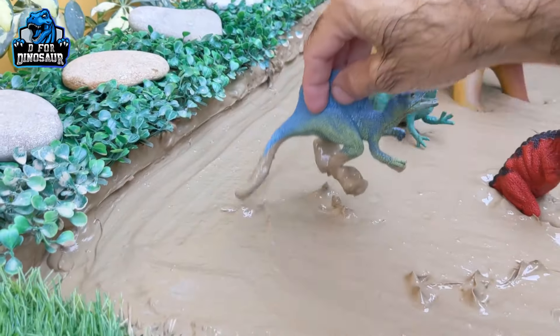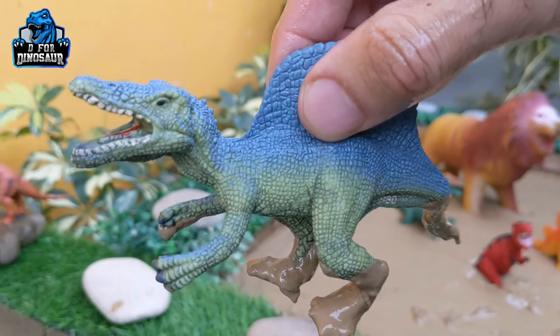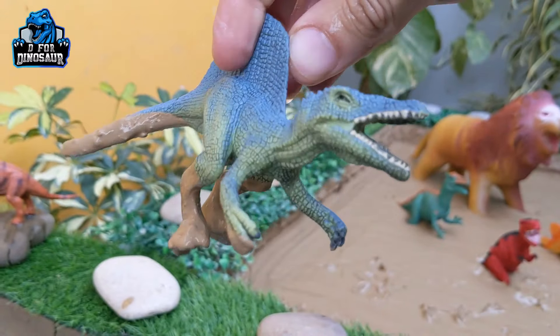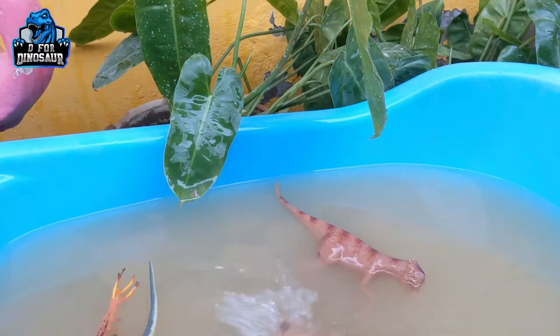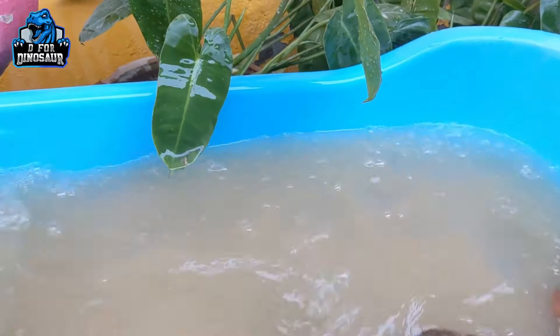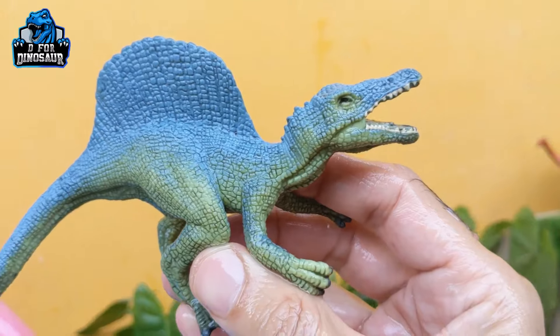Let's go for this Spinosaurus — a newly added Spinosaurus, which is a big carnivore dinosaur who moves with two legs and has a big mouth with lots of sharp teeth. Here we go, Spinosaurus!